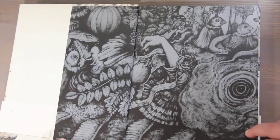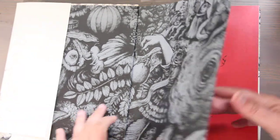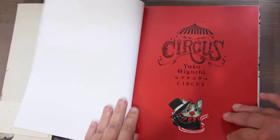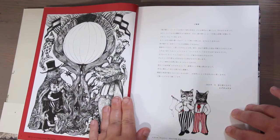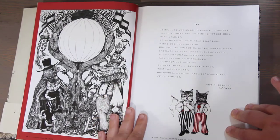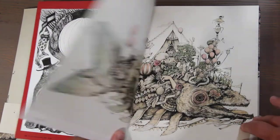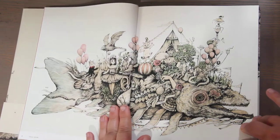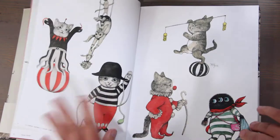This is the inside — isn't that gorgeous? This is her book 'Circus,' and it can be purchased on Amazon. I believe it's about fifty-eight dollars right now as of July 2021.